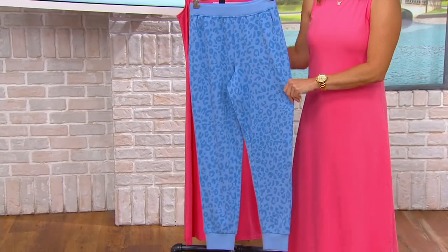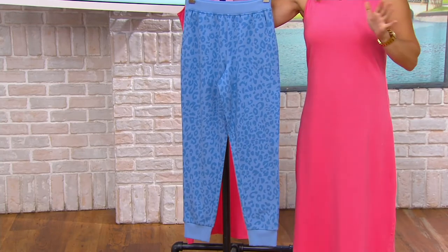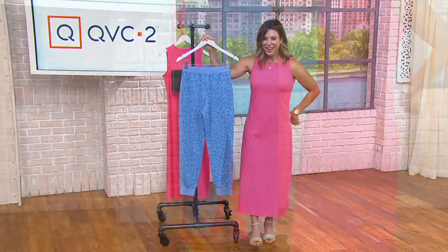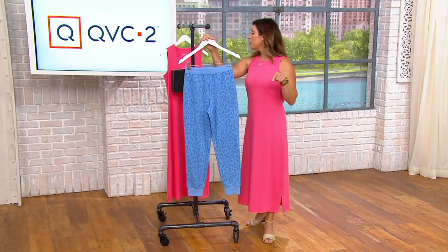This is what we call a stack show — clearance prices, buy more and save, only show at this price. Is this the first time we've had an only-show-at-this-price item on Sundays? I think so. It doesn't happen every Sunday because otherwise I would remember it. We've had 500 picked up.